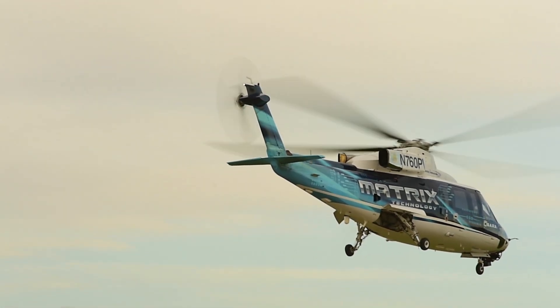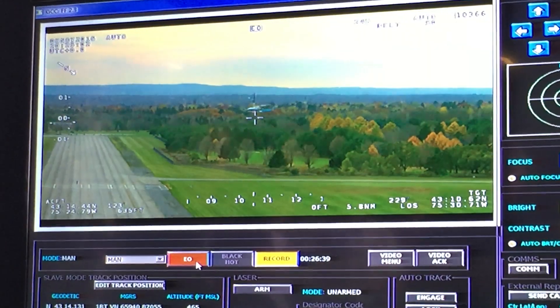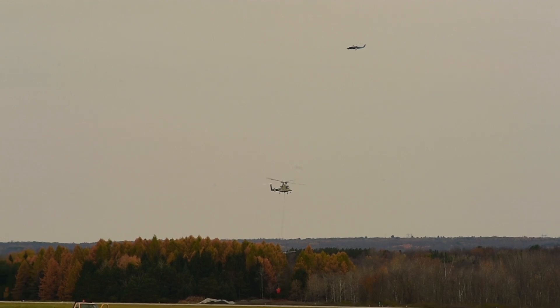Those coordinates are relayed out to our unmanned STERA aircraft, which is an S-76. The S-76 will then take off autonomously, fly out, identify that person, find a safe landing site all by itself, land, pick up that person, and then fly back.